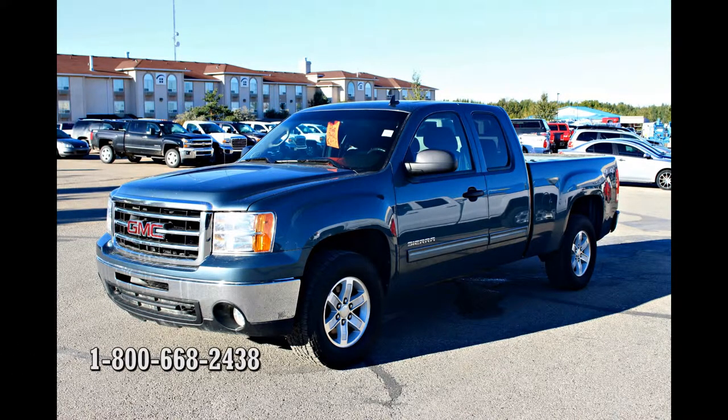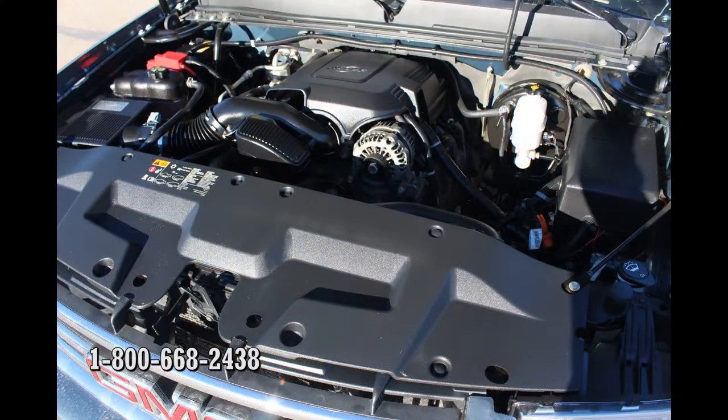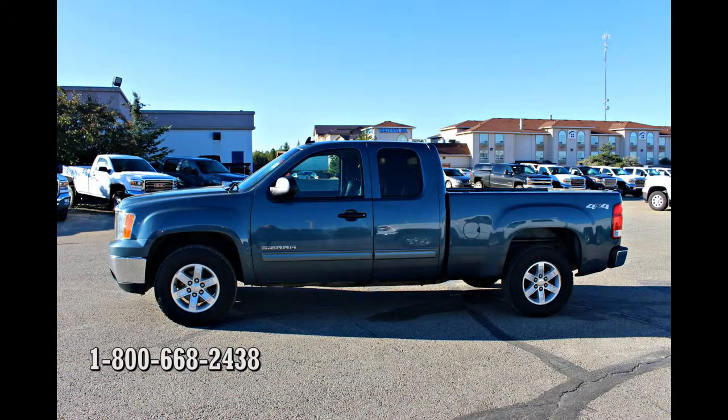This 2012 GMC Sierra 1500 SLE dominates with a powerful 5.3-liter V8 engine, which develops 315 horsepower and 348 pounds-feet of torque. It will get any job done with impressive quality and style.